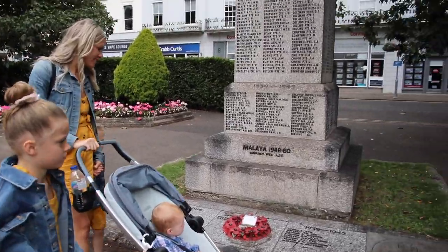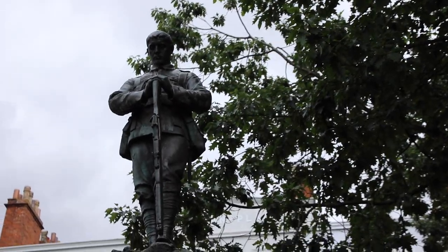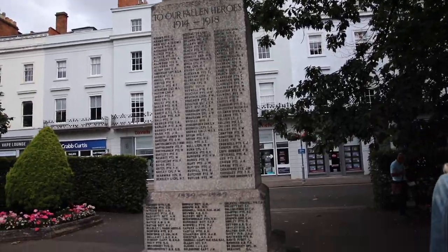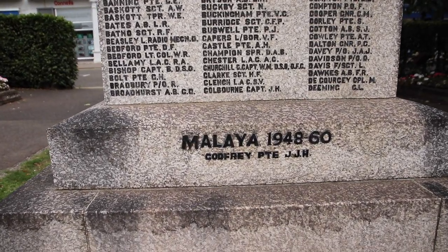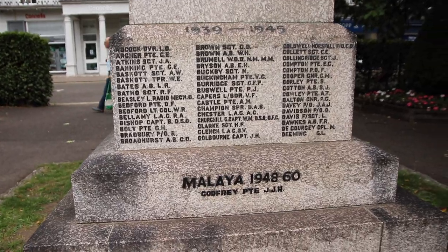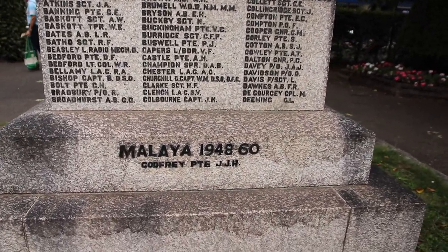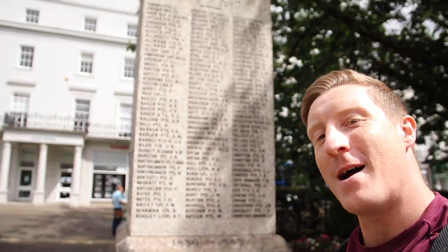We just found this beautiful war memorial. It's incredible, and one thing that is really special to me is that this is a place for troops that served in Malaya between 1948 and 1960 — and my granddad was actually there at that time, in what is now known as Malaysia. So this is pretty special.